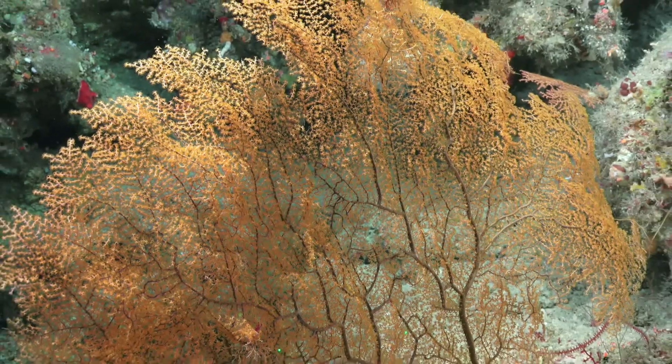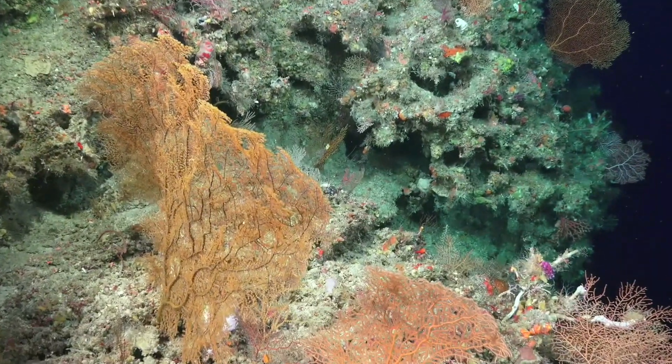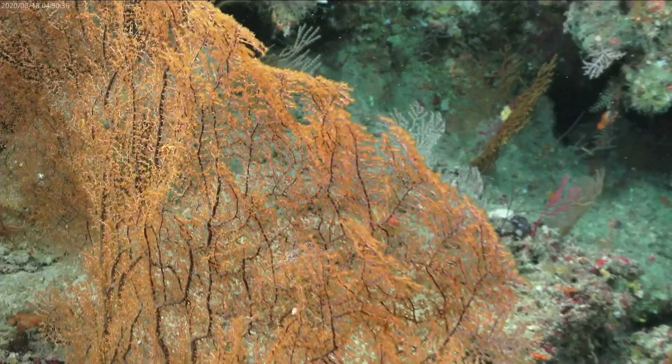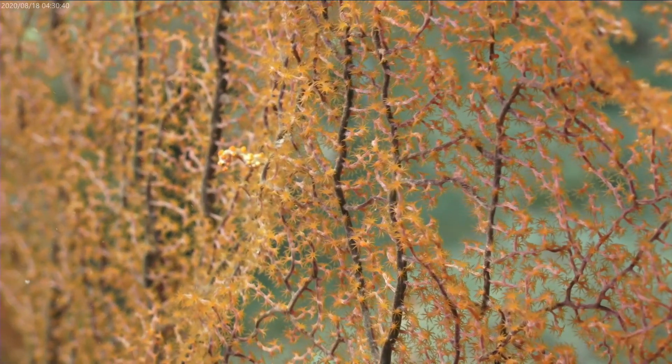When we repositioned to get a better look, you could really see how it was attached to the coral and hanging on there, moving with the currents at that depth. We're going to try to catch it — here we go, here we go — perfect, well done.